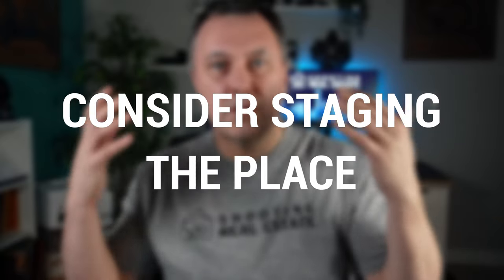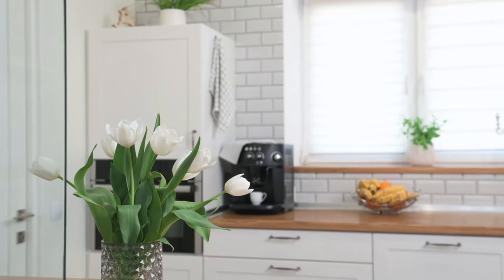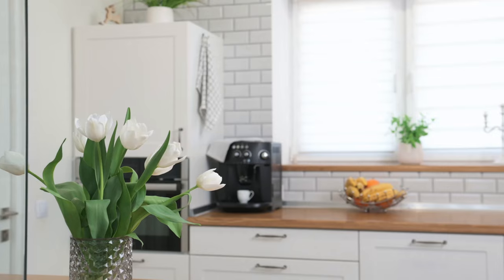Also, consider staging the space. Adding a few decorative touches to give the kitchen a warm and welcoming feeling is so great for the photographer. This can include fresh flowers, a bowl of fruit, or a brightly colored kitchen towel.